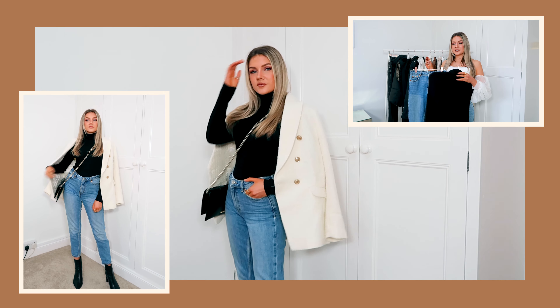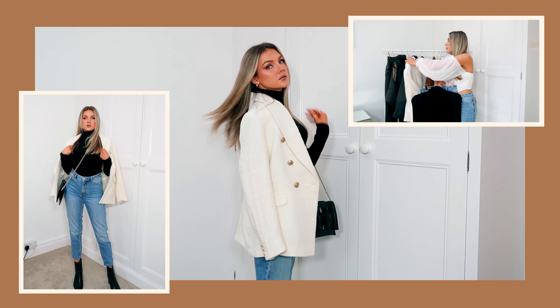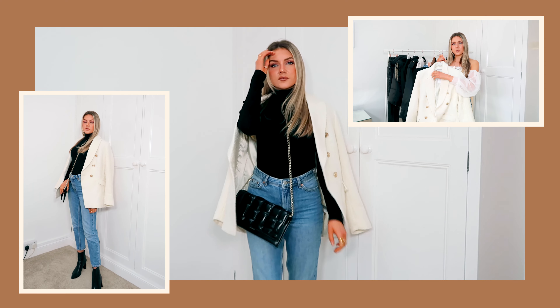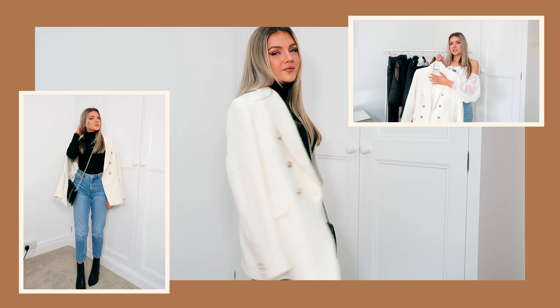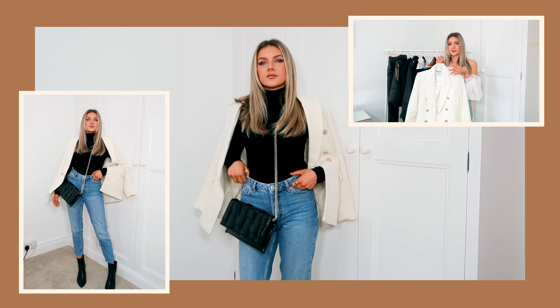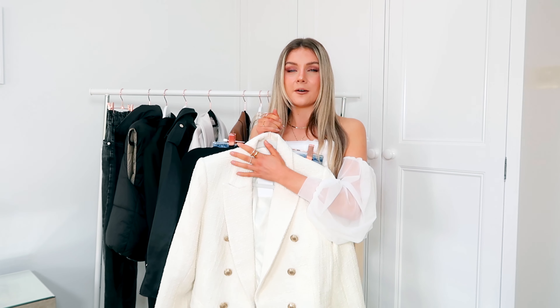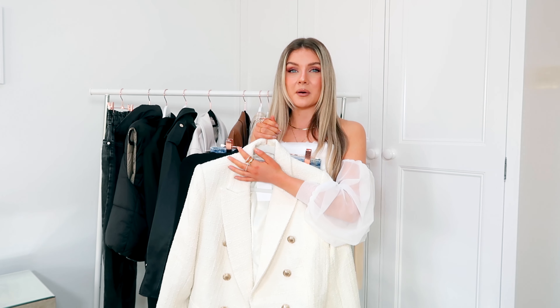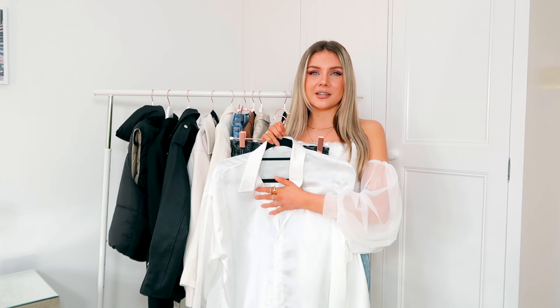This next outfit you guys really loved on Instagram, so of course I had to include it. Going in with the blue mum jeans again, a basic little black roll neck, and then over the top I'm wearing this gorgeous boucle textured blazer from H&M. When I'm filming this it's not in stock, but I found some great dupes which I'll link below. This outfit gives off such elegant, classy vibes for a really affordable price.